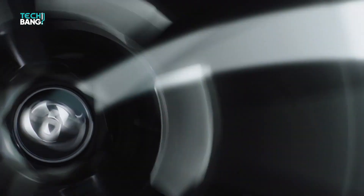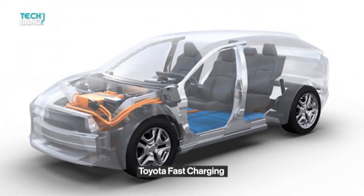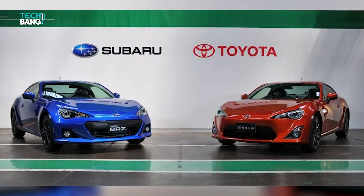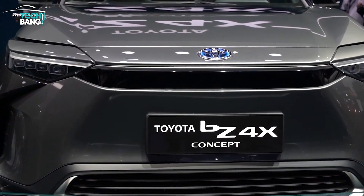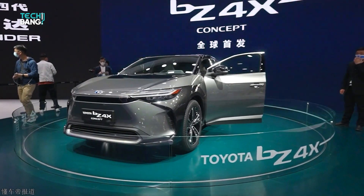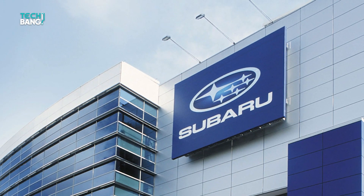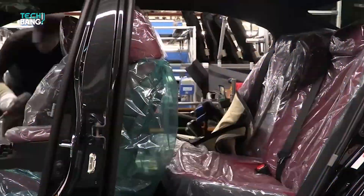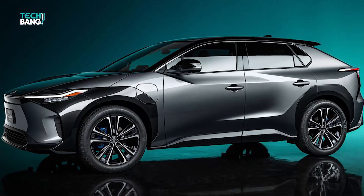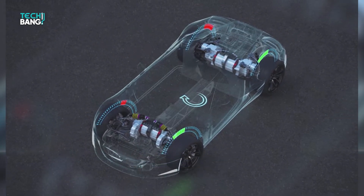The BZ4X will likely feature about 250 to 300 miles of driving range on a full charge, and fast charging to make fueling this vehicle a quick and easy process. This Toyota and Subaru collaboration is everything we hope for and then some. The BZ4X will be the first model based on Toyota's new E-TNGA platform, and it will be the first of many produced via the expanded venture between Toyota and Subaru. The SUV will likely offer an electric motor at both axles to enable all-wheel drive capability.